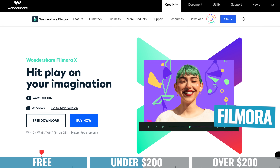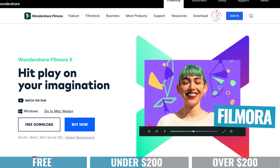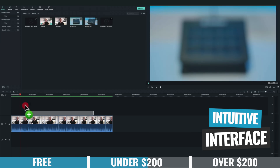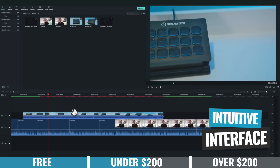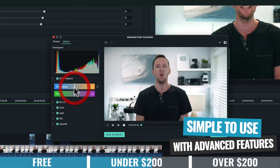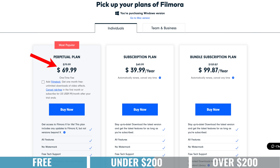Filmora is another one that not long ago I never thought I'd be recommending, but it has come a long way and is now a great option for video editing. It has a really clean, easy-to-use interface and packs in a ton of features you normally only find in more professional software — like color correction tools and great timeline editing performance. Pricing is either a one-time fee of $69.99 or an annual subscription at $39.99, which also gets you access to upgrades when they come out.